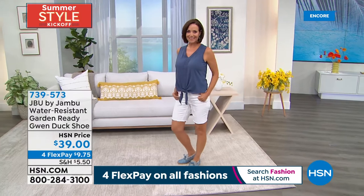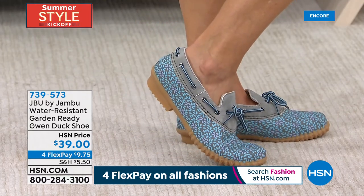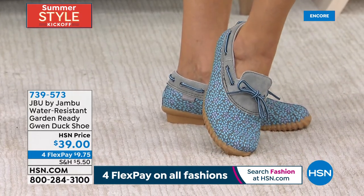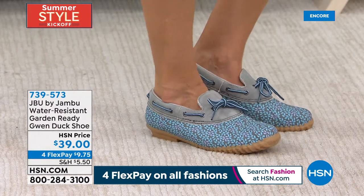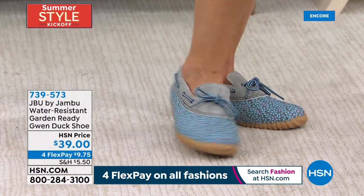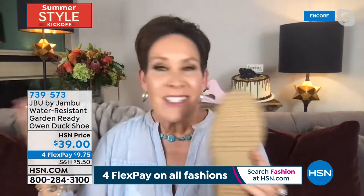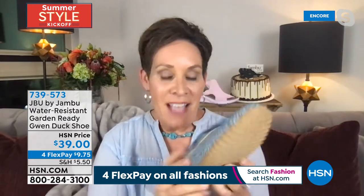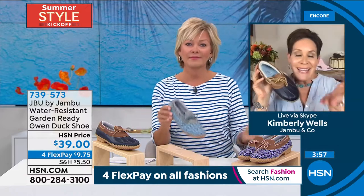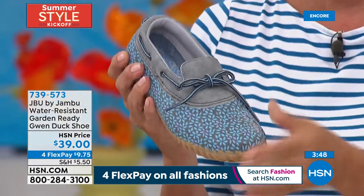Easy to put on and off — once you do those laces with one little bow you can slide in and out. Superior comfort with that memory foam insole and all-day wearability. Donna is wearing it without socks, and you won't be sweating — with Jambu's custom memory foam, moisture-wicking and breathability are at the top of their game. The outsole has very rugged all-terrain traction, great for rainstorms. You'll have this in your wardrobe year after year.